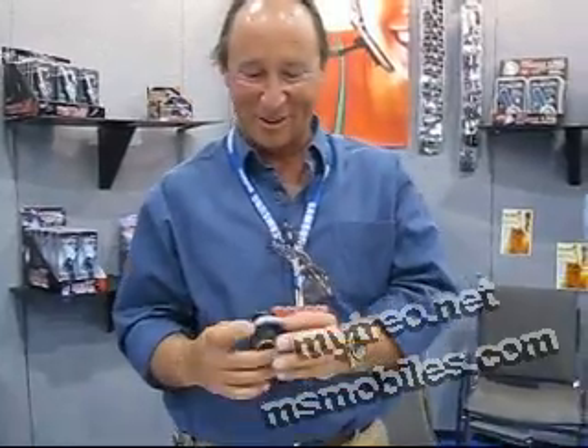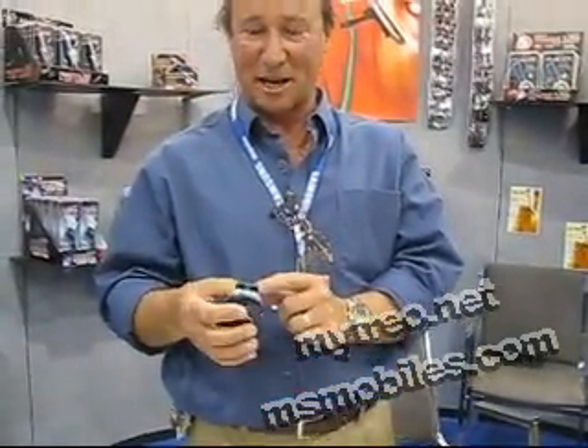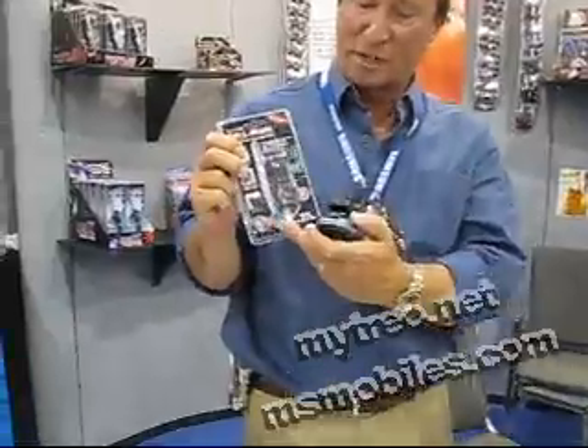And it comes with a nifty flashlight — it's a very powerful LED flashlight. Hopefully this doesn't mess up the camera. And you can see in the packaging, it comes with an extra set of batteries.